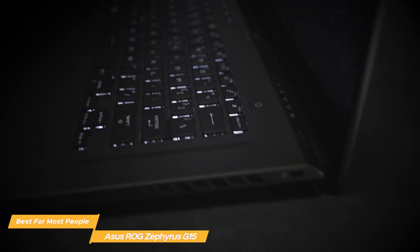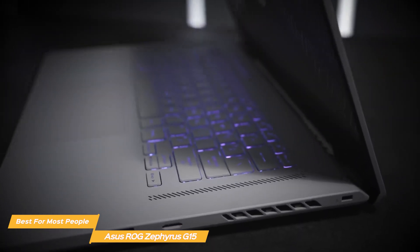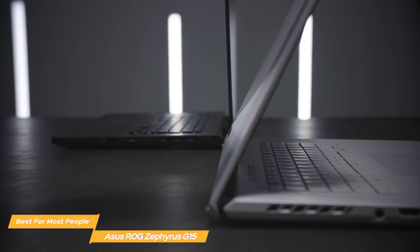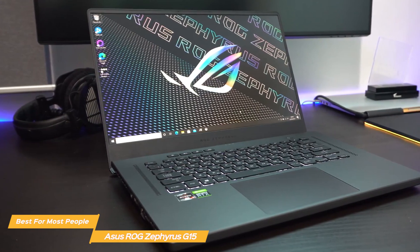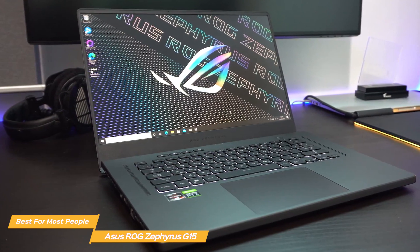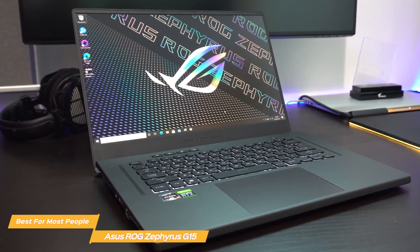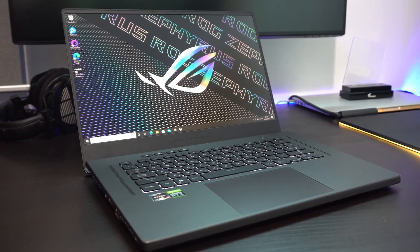The Asus ROG Zephyrus G15 is an exceptional gaming laptop that ticks all the right boxes. It offers powerful performance, a beautiful design, and a great user experience. Whether you're a casual gamer or a professional, the Asus ROG Zephyrus G15 is a laptop that can keep up with your needs, making it the ideal gaming laptop for most people, in my opinion.